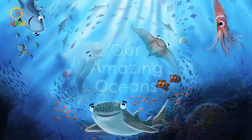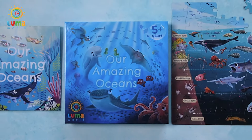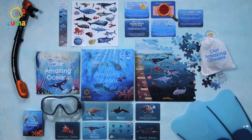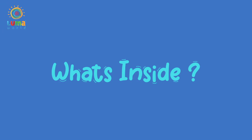Welcome to Our Amazing Oceans. We are about to go on an epic underwater adventure where you will meet magical creatures and discover the secrets of the deep. So get ready to take the plunge.